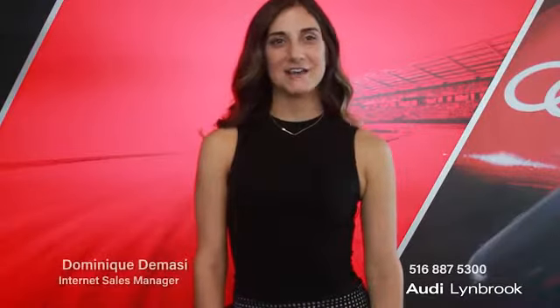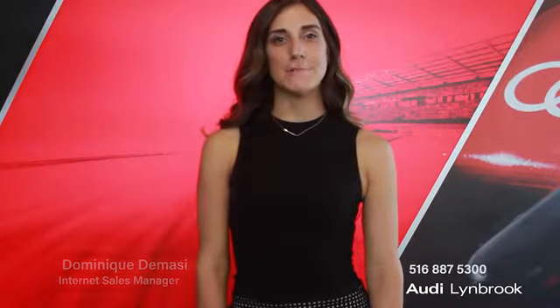Hi, my name is Dominique DeMassi and I'm the Internet Sales Manager here at Audi Lindbrook. I'm here today to introduce you to an amazing pre-owned vehicle that we have available for you guys.